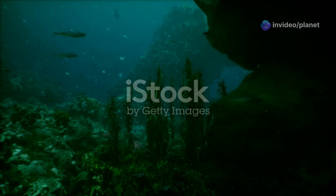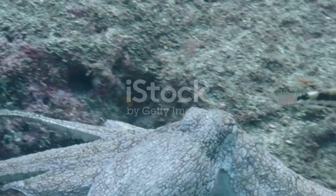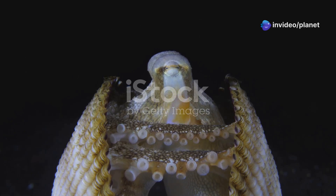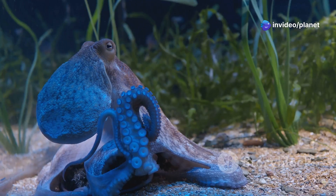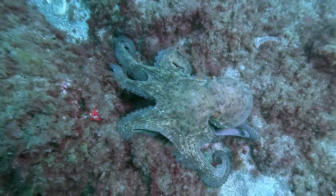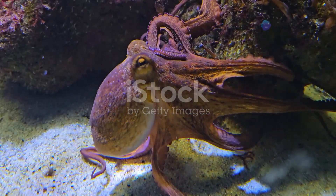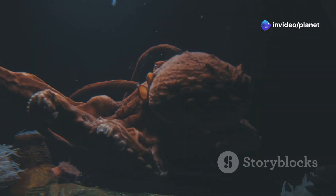Our next encounter takes us to the abyssal plains, vast stretches of the ocean floor where we meet the charming Dumbo octopus. Named for its ear-like fins that resemble the beloved Disney character, this cephalopod is a master of deep sea ballet. The Dumbo octopus hovers gracefully above the seabed, its fins gently propelling it through the water. It uses its webbed arms to steer and to crawl along the ocean floor in search of food. This slow, deliberate movement is perfectly suited to its environment, where food is scarce and conserving energy is crucial.